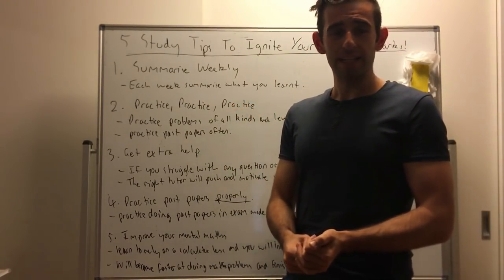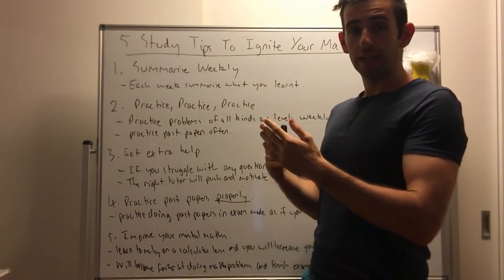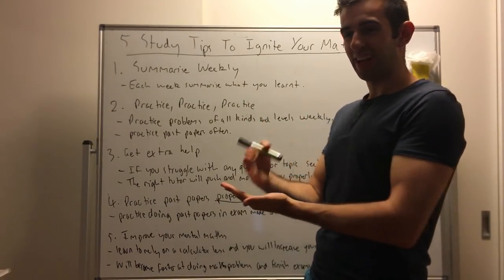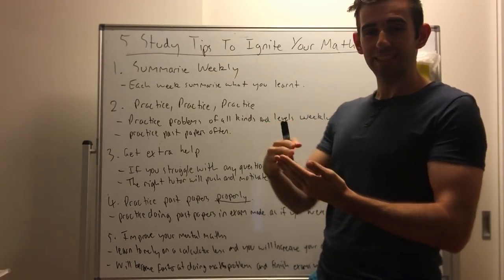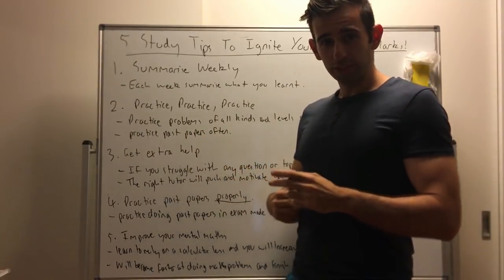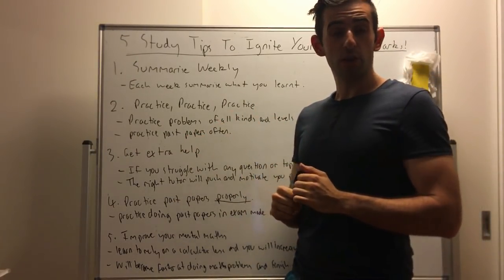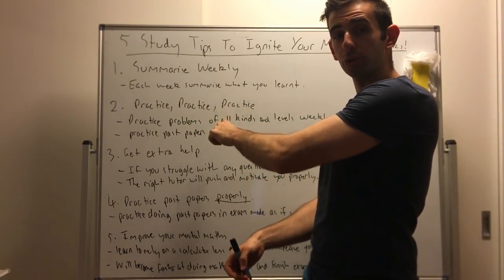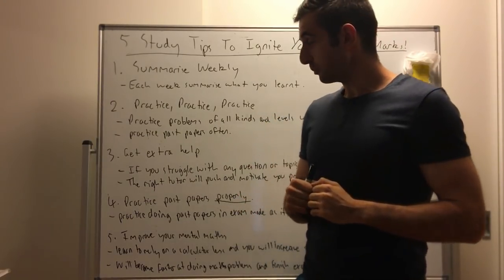Tip two: practice as many problems as you can and as often as you can. When you're practicing problems, make sure there are different types and levels. You don't want to just be doing easy ones. For algebra you want to do trig, geometry, measurement — make sure they're both easy and hard. Especially as you get into the higher years like year 11 and 12, do past papers as often as possible, because exams are most similar to past papers, so the more you do, the more you will get used to the types of questions.